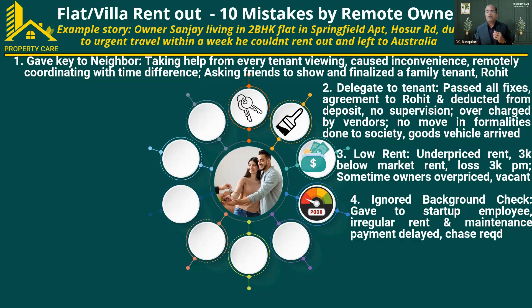Sanjay also ignored the background check. He didn't know Rohit's profile clearly — what job he had, whether he could pay rent regularly. Rohit had some issues with his startup company salary, so every time he paid rent late — not before the fifth of every month, but on the 15th or 20th. This caused inconvenience to the owner, and the society maintenance charges also got delayed. Every time the owner received reminders and had to follow up with the tenant.